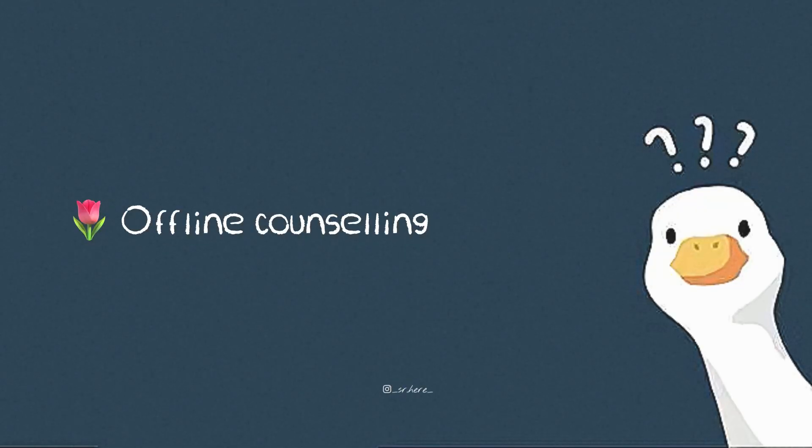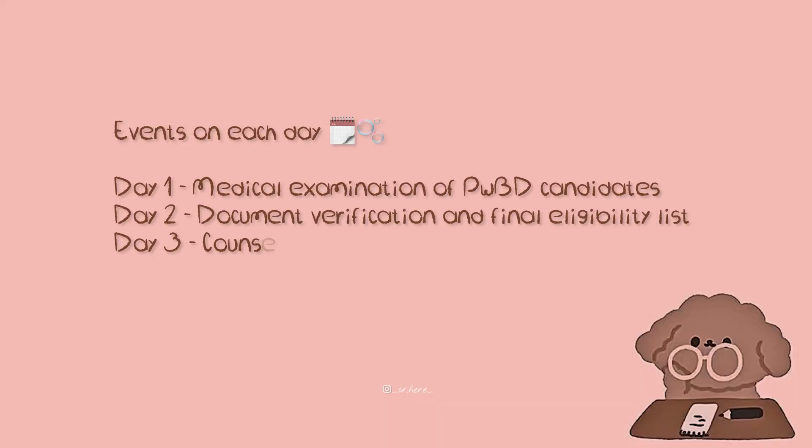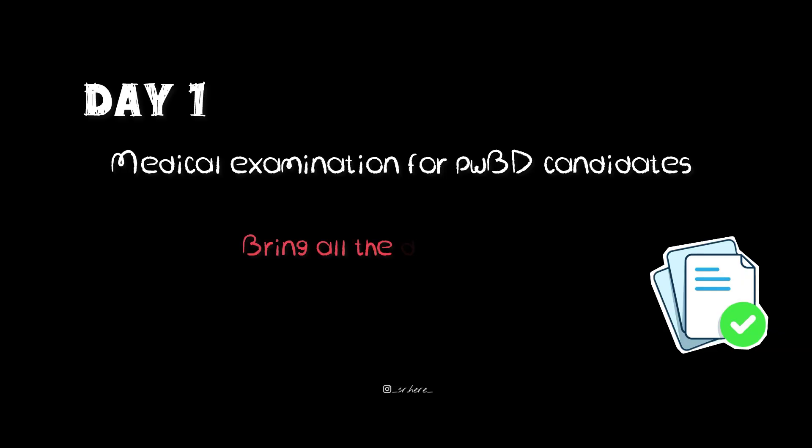The counselling at JITMER is offline and will be conducted over 5 days. Day 1 is the medical examination for PWVD candidates — a mandatory health assessment to verify fitness for the course. If you belong to this category, make sure you attend this step and bring all your documents.